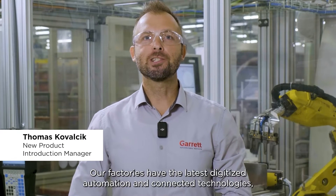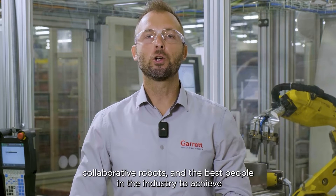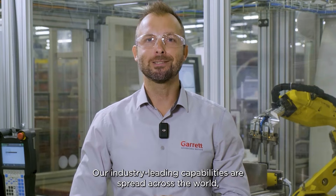Welcome to the forefront of manufacturing at Garrett. Our factories have the latest digitized automation and connected technologies, collaborative robots, and the best people in the industry to achieve the highest operational excellence possible. Our industry-leading capabilities are spread across the world, including here in Prešov, Slovakia, with a total of 13 global locations.